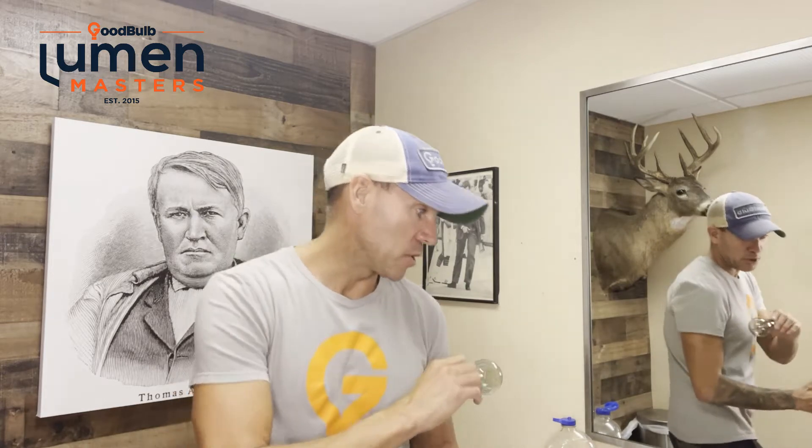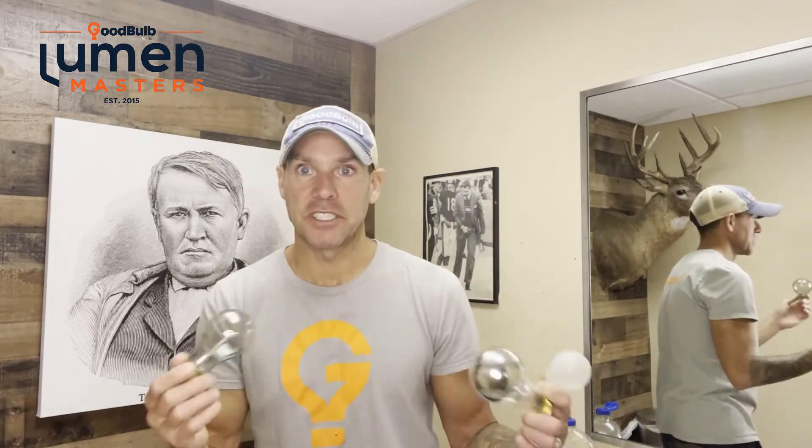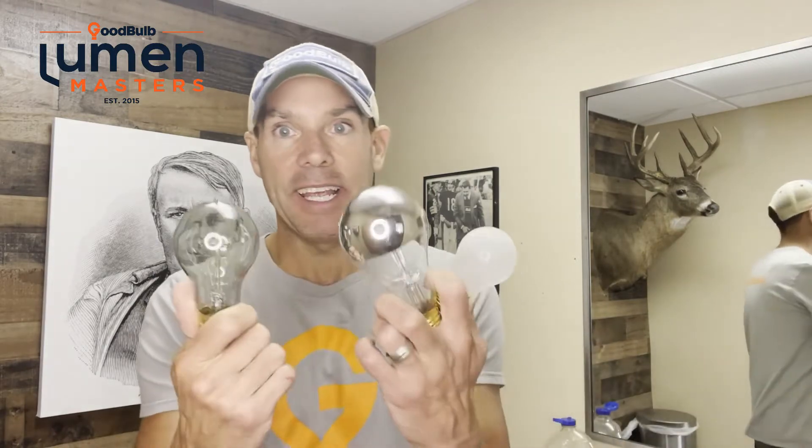Hey guys, light bulb shapes and sizes — there's a ton of them. We're gonna fly through with Tommy. Our A shapes, our B shapes, our BR shapes, our T series. As we go through these, it's important that you realize every one of these shapes is available in different lighting technologies: incandescent, HID, halogen, CFL, LED. They're out there with the same shape but completely different technology.